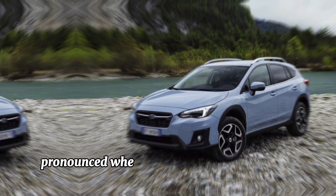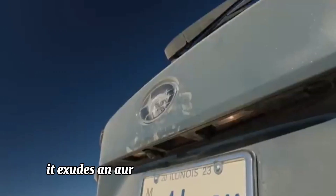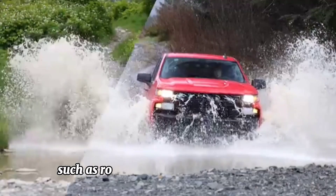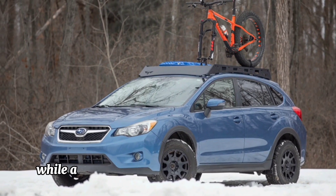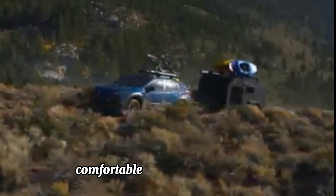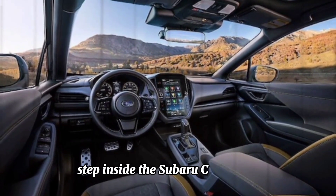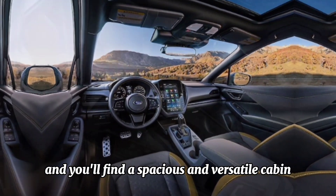Distinctive design: the Subaru Crosstrek's rugged yet refined exterior design sets it apart from the crowd. With bold lines, pronounced wheel arches, and a commanding stance, it exudes an aura of adventure at first glance. Thoughtful features such as roof rails and available cladding enhance its off-road aesthetic while also providing practical utility for hauling gear or mounting accessories.